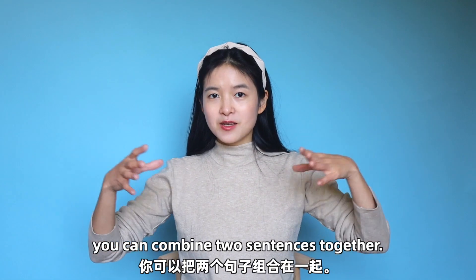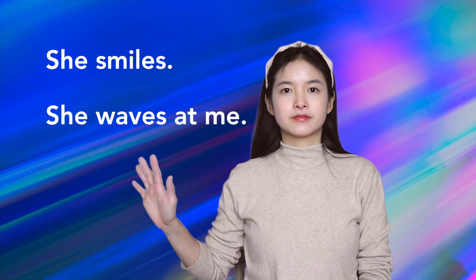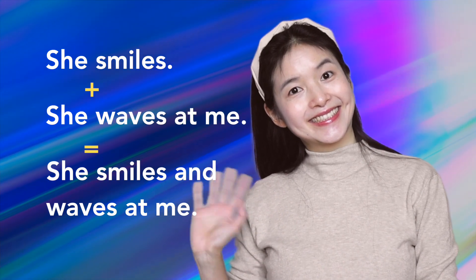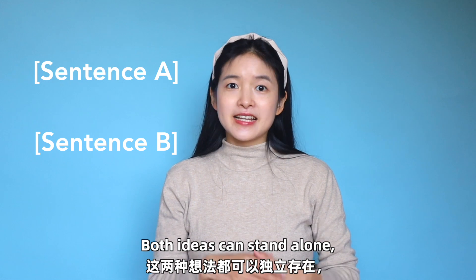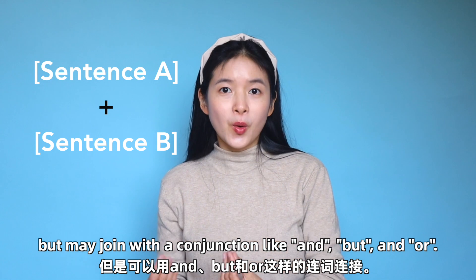To extend a sentence, you can combine two sentences together. For example, 'she smiles' and 'she waves at me' become 'she smiles and waves at me.' Each sentence represents a main idea. Both ideas can stand alone but may be joined with a conjunction like 'and,' 'but,' or 'or.'